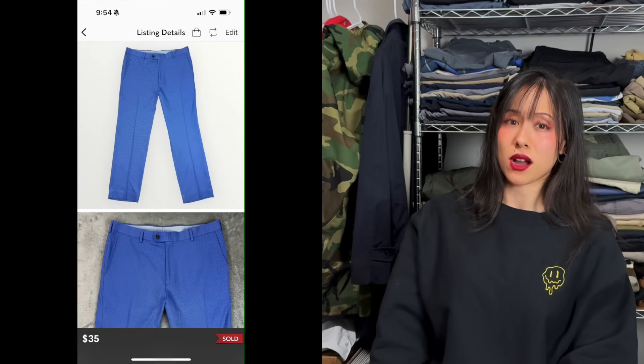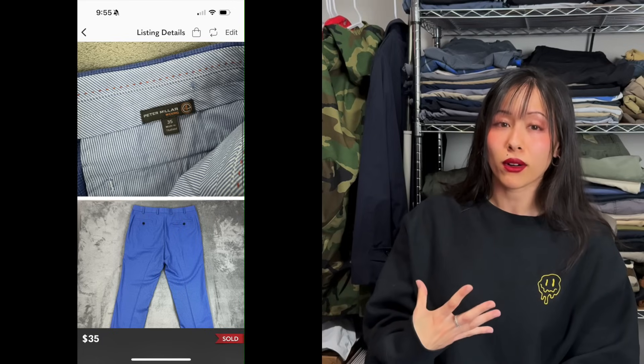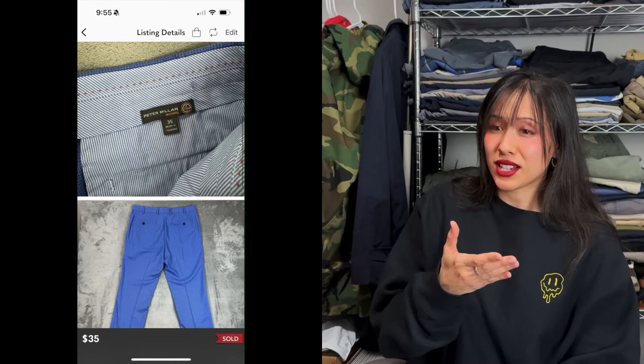Last but not least: Peter Millar golf pants. This specific model didn't have the greatest comps when I looked up the style code, but for us Peter Millar pants are automatic pickups — they just all sell on Poshmark, no matter the style or model. Some take longer but most sell within a couple months for around $30. This one sold for $35 plus shipping. That wraps up the majority of our sales for the past three days — thanks for watching, don't forget to like and subscribe, and I'll see you on the next one!